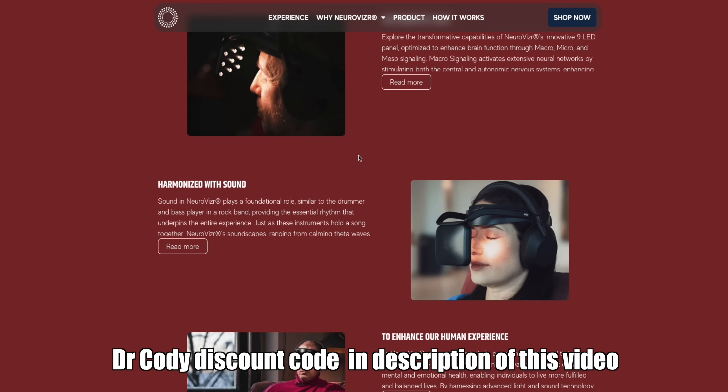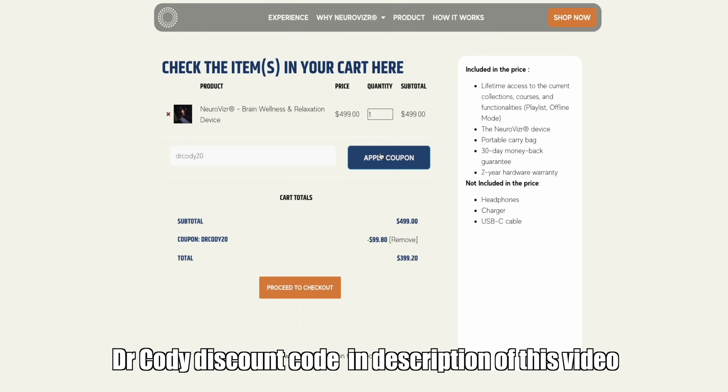The creators of NeuroVisor were nice enough to give me a discount for the Tech for Psych audience if you're interested in trying it out. There's an affiliate link below — it really helps support the channel. And if you want to see more in depth about how I used ChatGPT to analyze my brainwave data from the Muse headband while using NeuroVisor to show increased beta and gamma waves and psychedelic effects, click the link here.